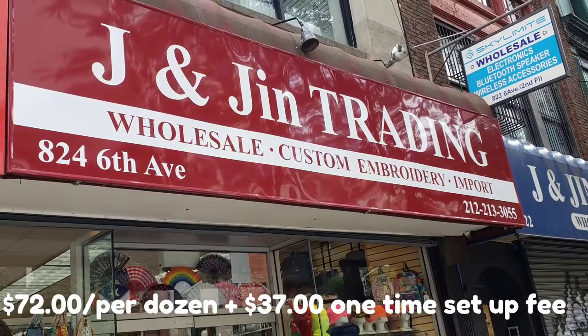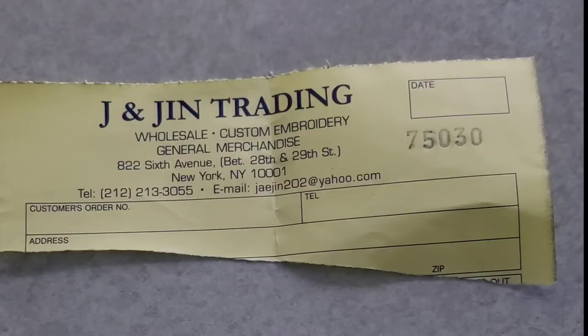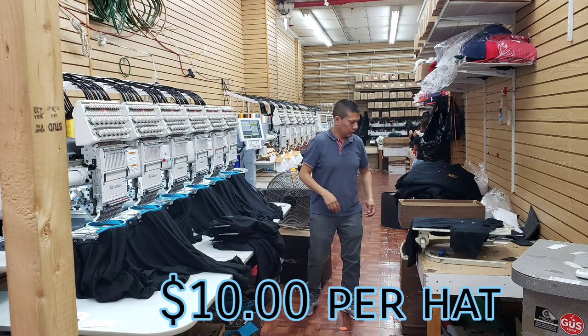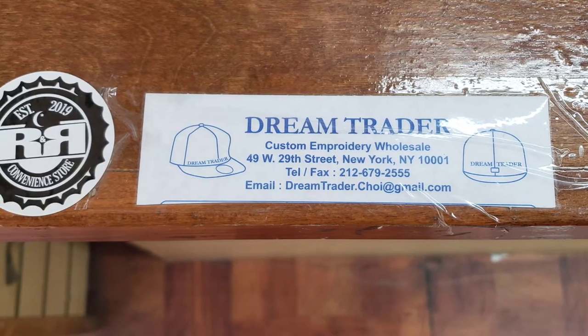So this is the first spot — here are the numbers they quoted me. They got no website but they told me to just submit my artwork to this email. This is the second spot, same setup — no website. Here's the information they gave me to email my artwork.